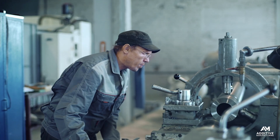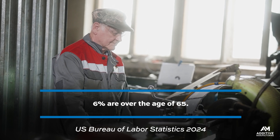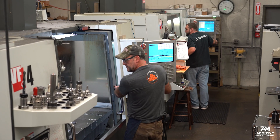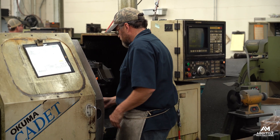According to the U.S. Bureau of Labor Statistics in 2024, more than one quarter of the current durable goods manufacturing workforce is 55 or older, and 6% are over the age of 65. As those workers retire, there will not be enough incoming tool makers or machinists or programmers or fabricators to fill the void that they'll leave behind.